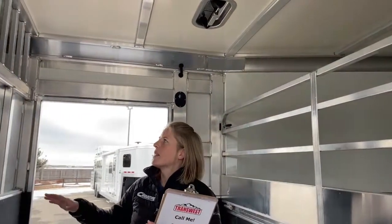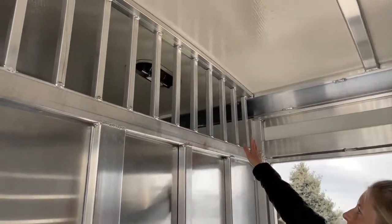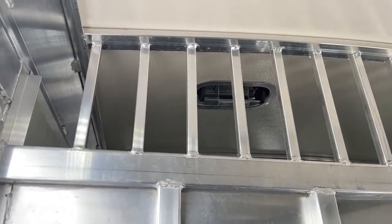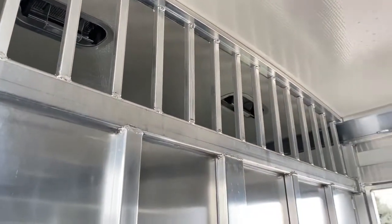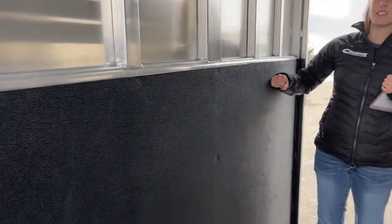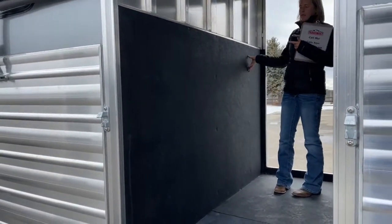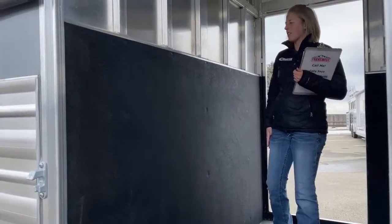No horse wants to be all by themselves. At the very top of this front area, we did these bars across the top so the horses can kind of know there are other buddies right on the other side of this wall, as well as get some more air moving through there. This partition wall is not your standard partition wall — it's actually got upgraded framing with posts running through it, so if a horse on the other side leans against this wall, you're not going to have any bowing.